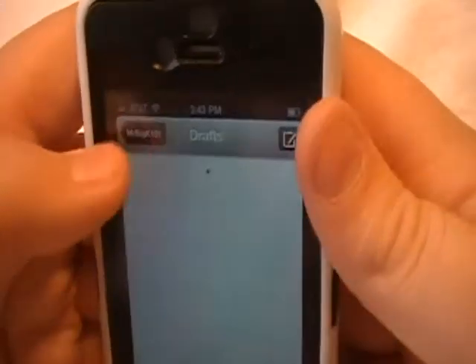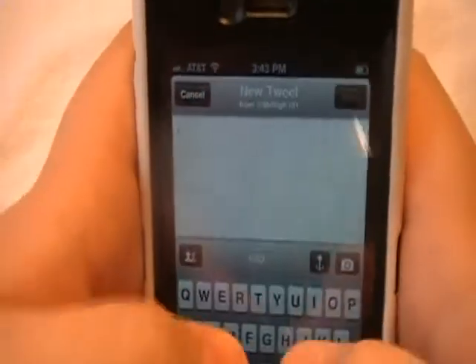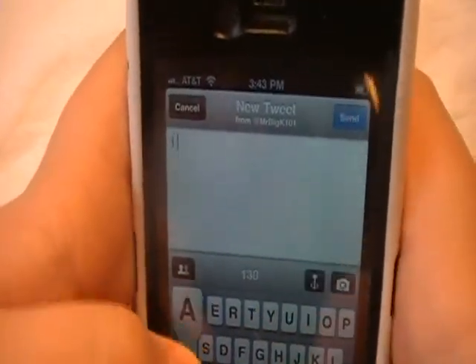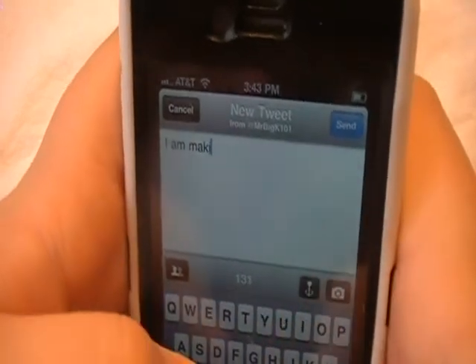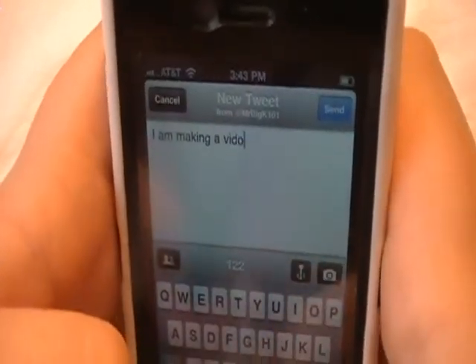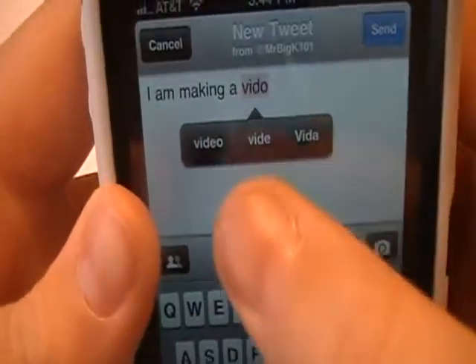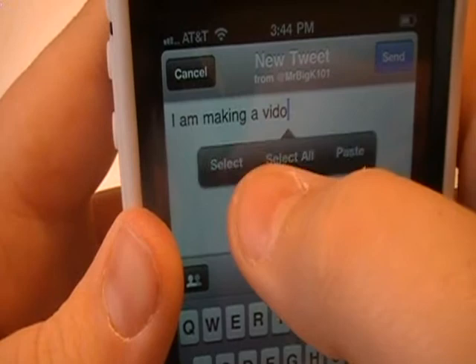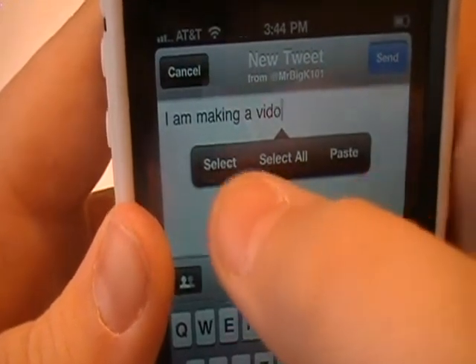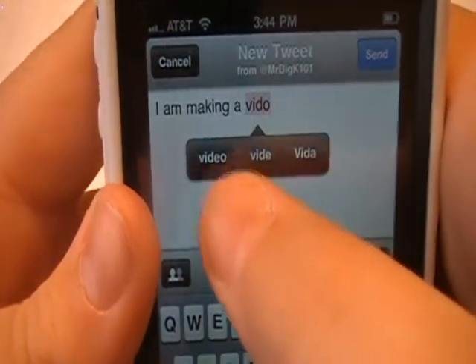Right here is your drafts, and right here is how you tweet. So let's just do — I am making a video. I can see I purposely messed up right there, so just click it, select, replace, video.